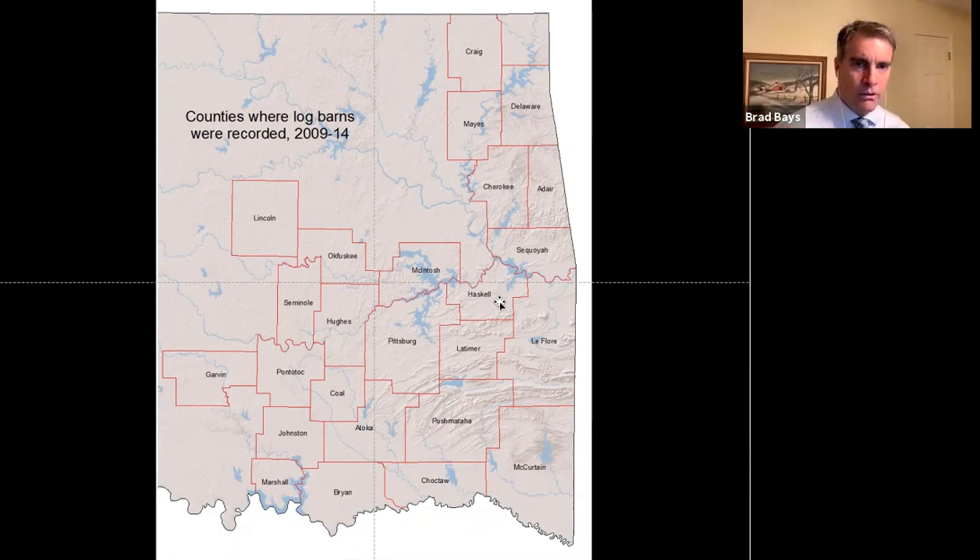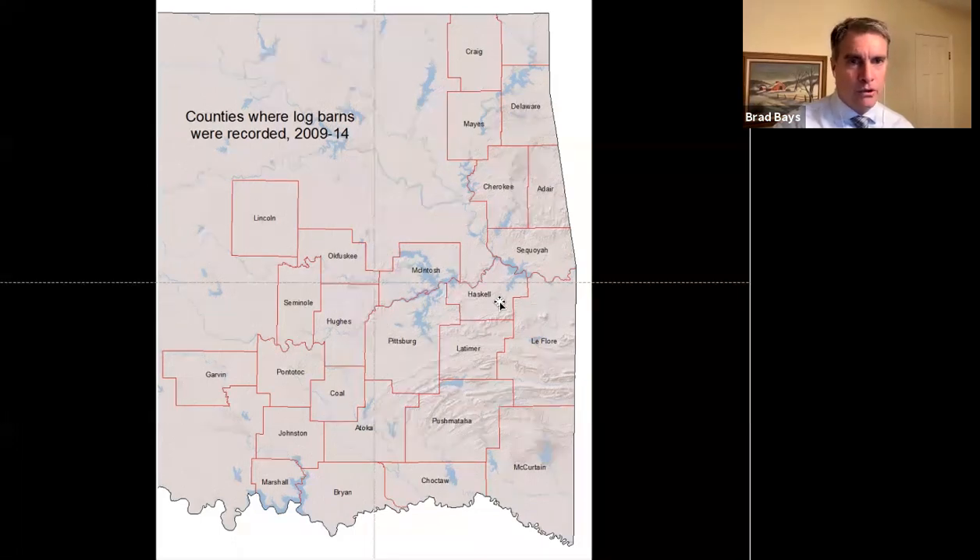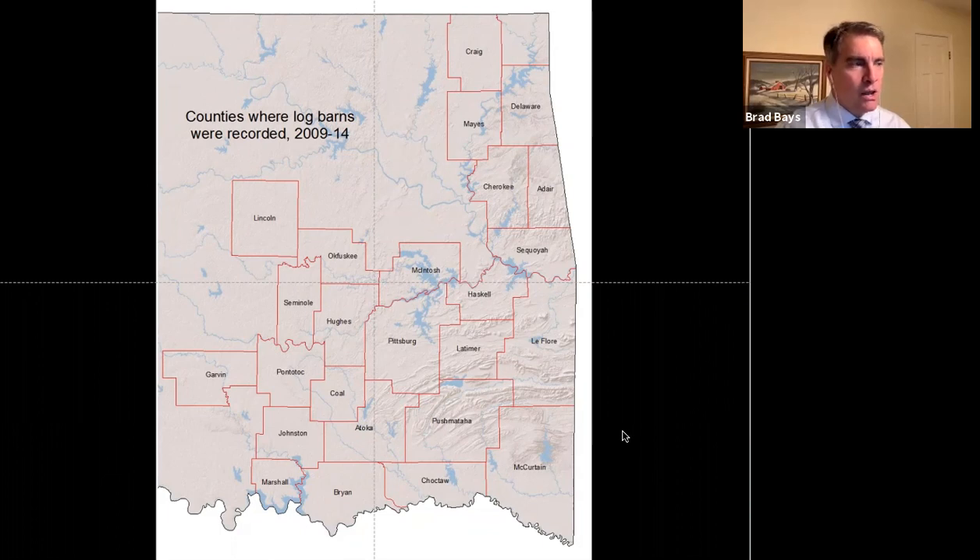Indian Territory was kind of isolated because nobody really wanted to go there — there was no private property ownership, it was all tribally owned, which suppressed economic development. Economic development was what the railroads were looking for: commercial farming. Commercial farming in Indian Territory amounted to a little cotton and a lot of hay, but not much reason for a railroad. So the inaccessibility of Indian Territory was quite a harbinger of log construction.